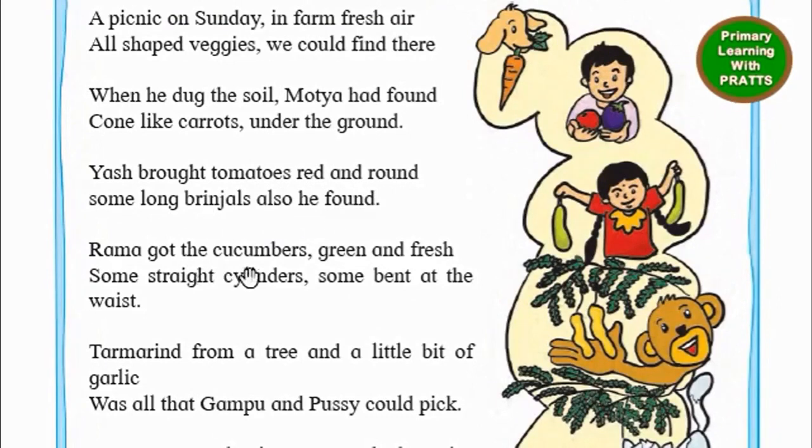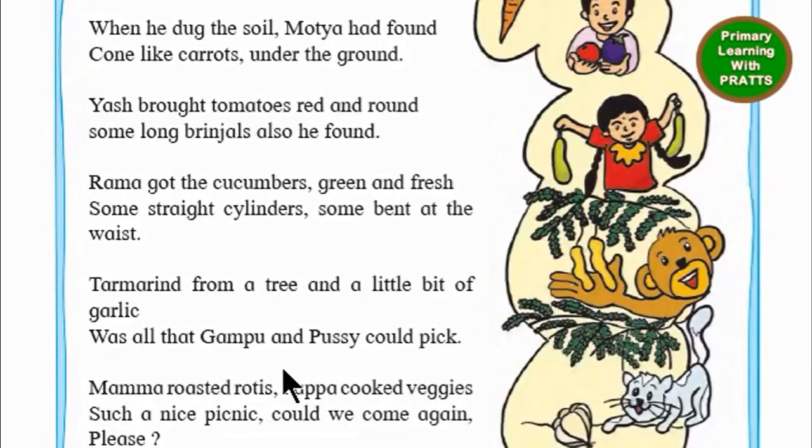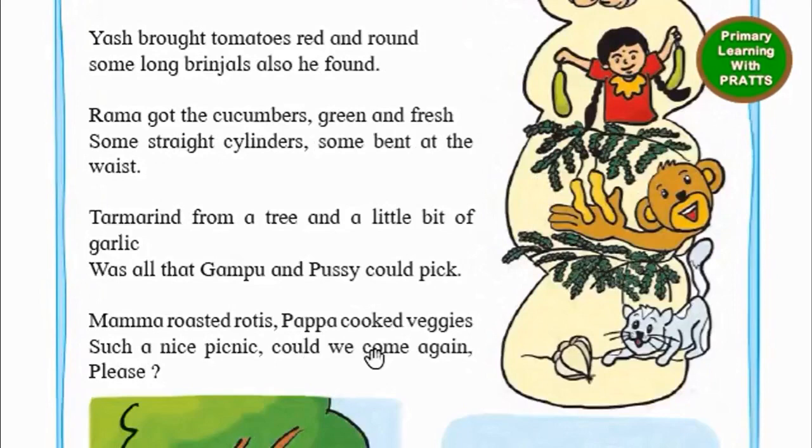Rama got the cucumbers green and fresh. Some straight cylinders, some bent at the waist. Tamarind from a tree and a little bit of garlic was all that Gampu and Pussy could pick.